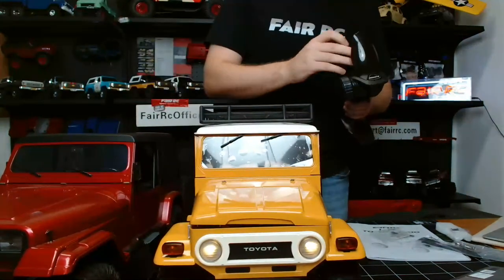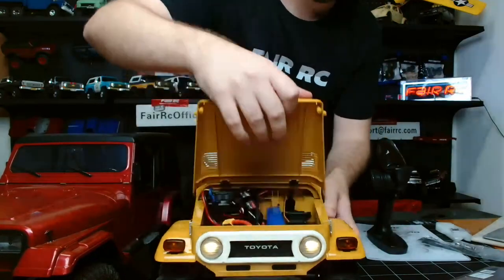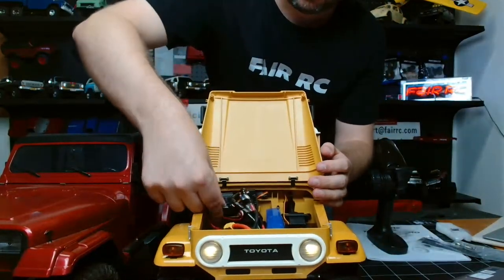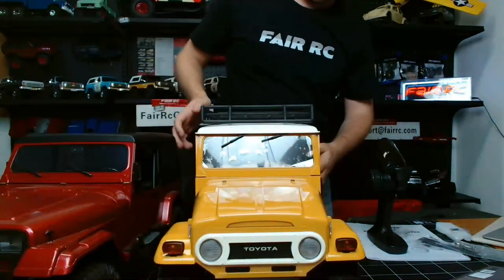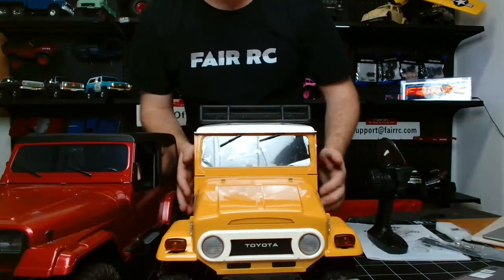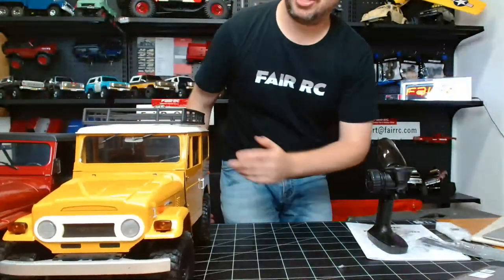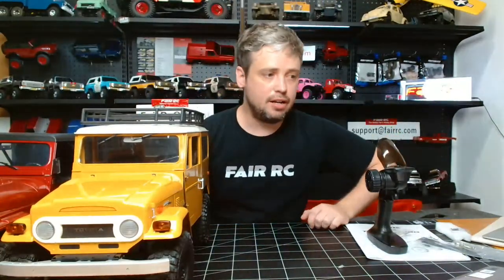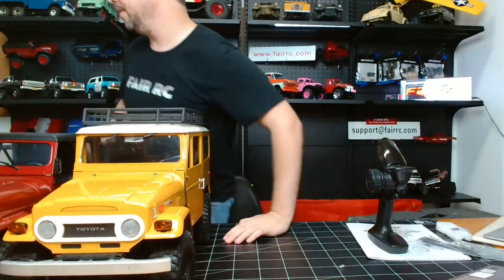Let me turn this off. The hood is very nice and firm, feels very solid — snaps shut nicely. The doors are really nice and solid as well. This one is $349.99 and available in two colors — let me show you the other one.